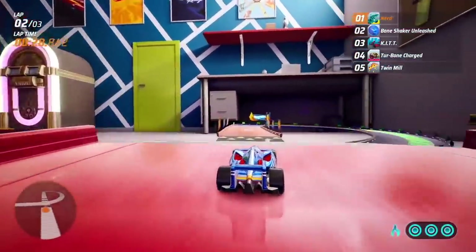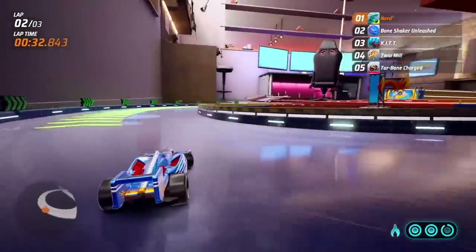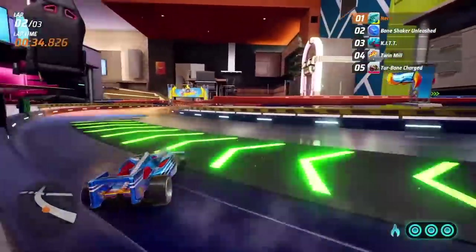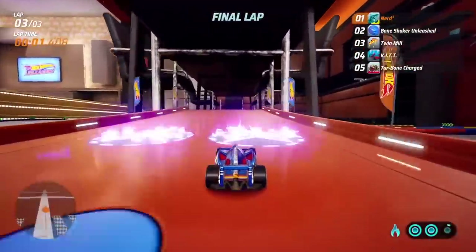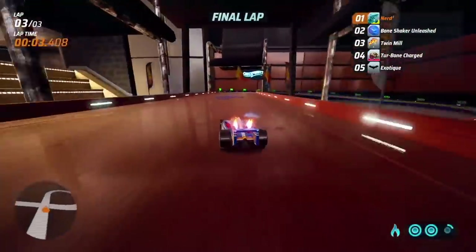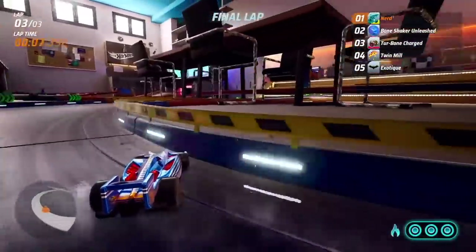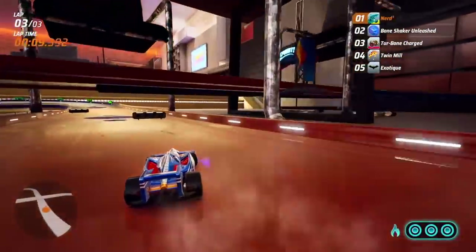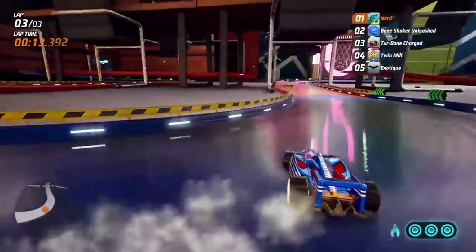Thanks to a robust track editor you can build ridiculous gravity-defying tracks that can even use the objects scattered around these dense levels themselves. Chases through air vents, slaloms around bumps and burners, and ski jumping into a halfpipe are all possible. Plus you get to customize your own cars from paint job to material and finish them off with stickers — of which you can have a thousand at a time on each car.